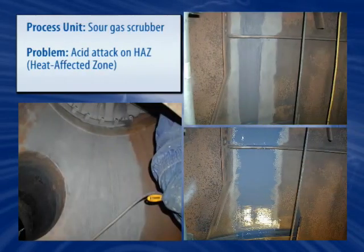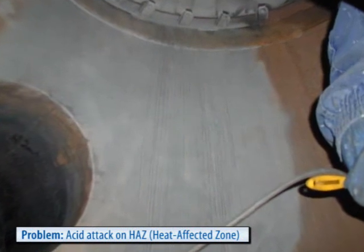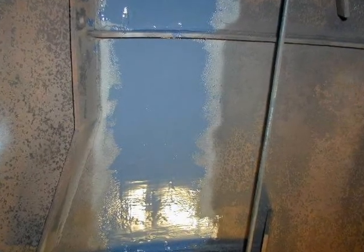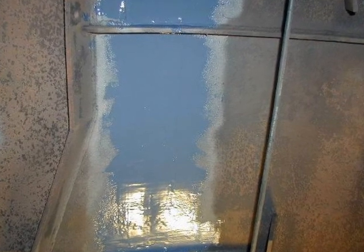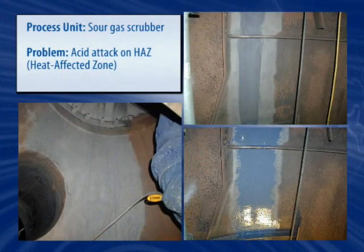Acidic byproducts, especially in gas scrubbers, pose a challenge to any coating system. Over 45 feet of weld seams were protected with a Belzona coating system capable of withstanding the high temperatures and aggressive chemical environments typically seen. This application has allowed the tower to remain in uninterrupted operation for over three years.